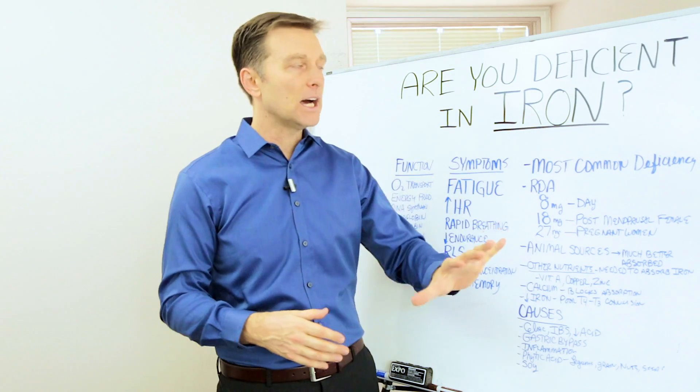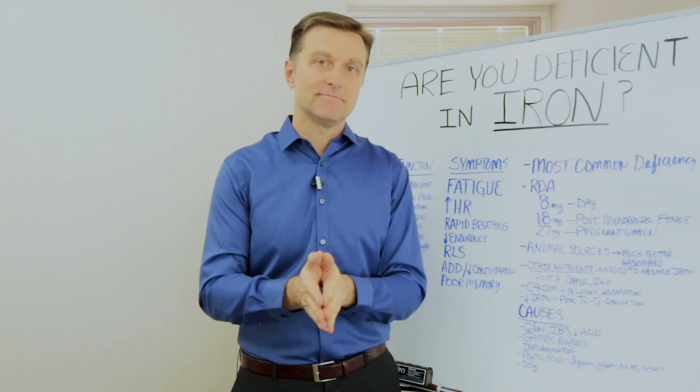That's just some basic data on iron — put your comments below. Hey guys, thank you so much for watching. Please click the subscribe button and I will see you in the next video.